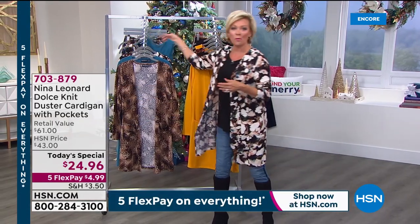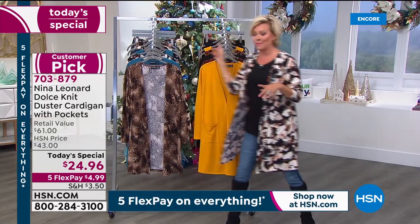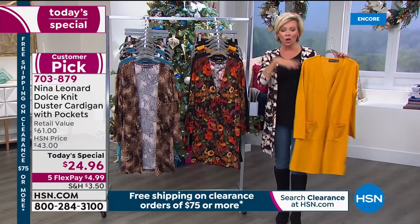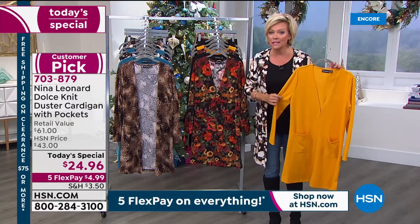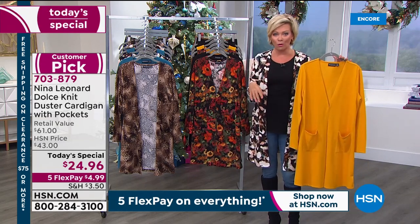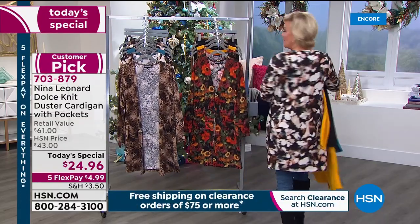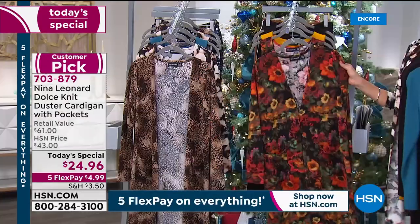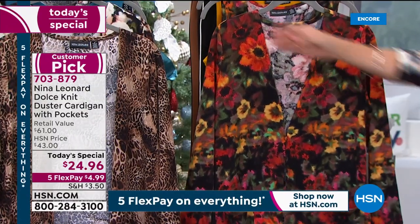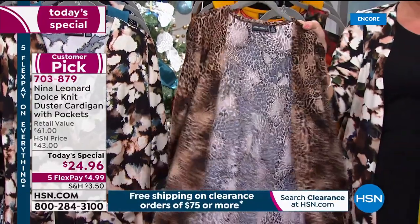In a few moments they'll feature the matching tanks. The host is wearing a black Nina Leonard tank, and there are prints and solids available. High-tech crepe pants are also coming up. The cloud print is the fastest-selling print. The beautiful floral has greens, yellows, oranges, and burgundies. There's also the animal print for those feeling a little wild.